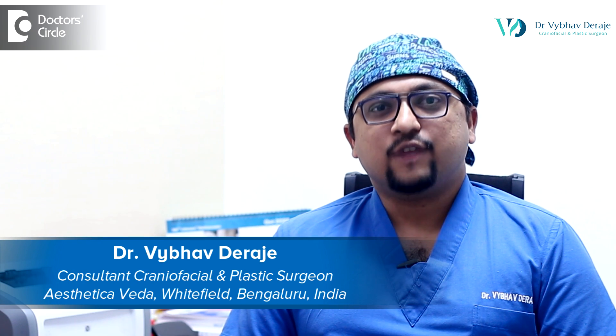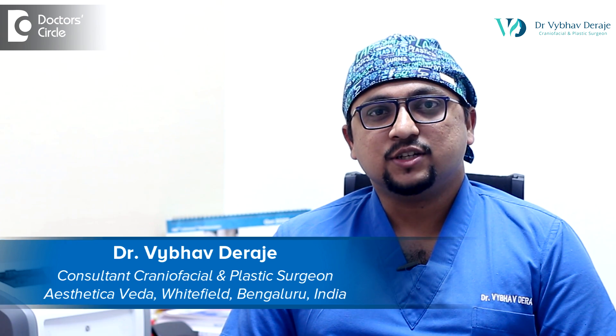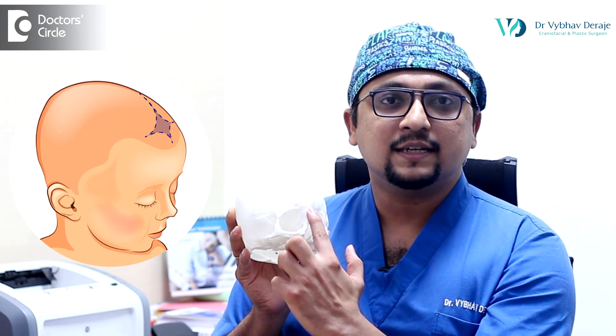Hi, I'm Dr. Vaibhav Deerajay. I'm a consultant craniofacial and plastic surgeon in Bangalore. Metopic synostosis is a type of craniosynostosis where one of the sutures in the midline of the forehead — right here in the front — is fused earlier than usual.